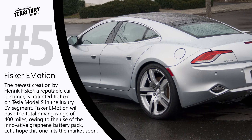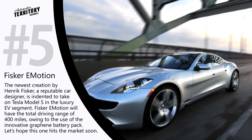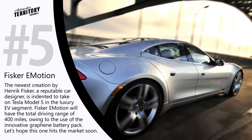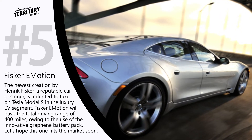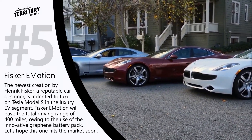Fisker E-Motion. The news about the upcoming E-Motion was released by Henrik Fisker, a reputable automotive designer already known for his partnerships with Aston Martin and BMW. Several years ago he was managing the Fisker Karma project, a production electric sports car that unfortunately did not receive the desired attention of the automotive community.